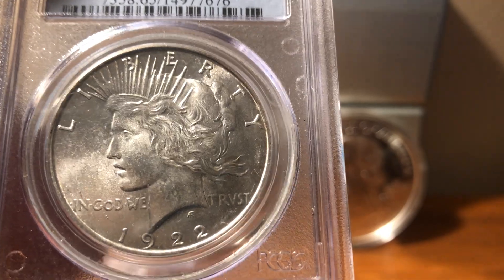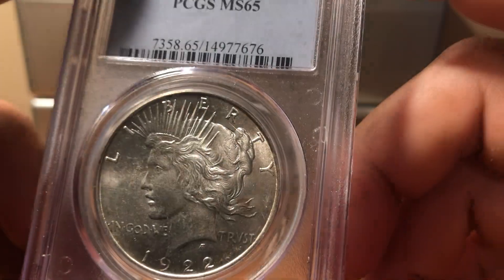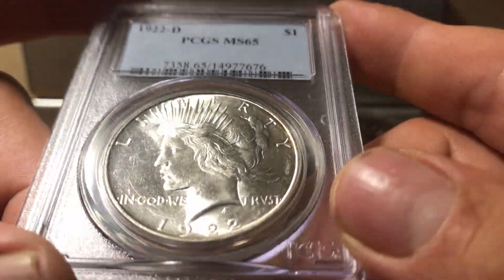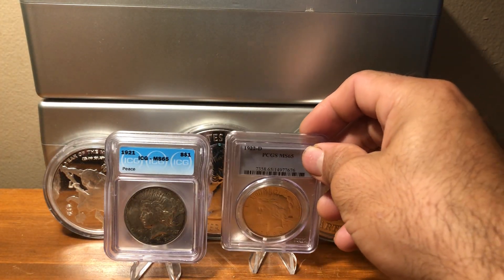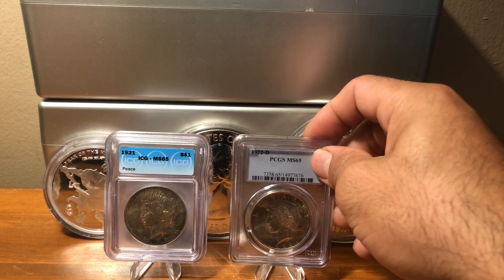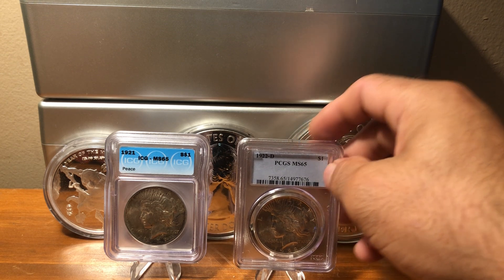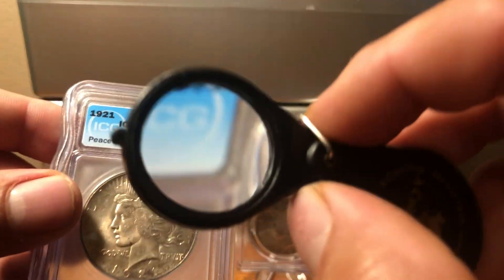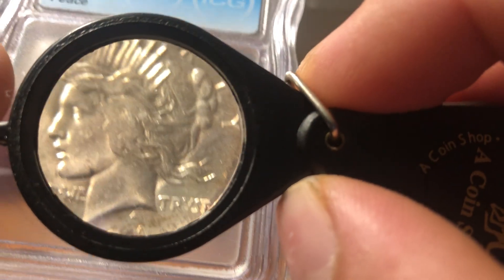I'm not really sure why that is. I think the metal composition is just a little bit different — starting in 1921 they changed it up a little bit, and whatever they added to it with the silver alloy just did not tone as much. Let me take a closer look at this one — you can see the hair and how flatly struck it is.